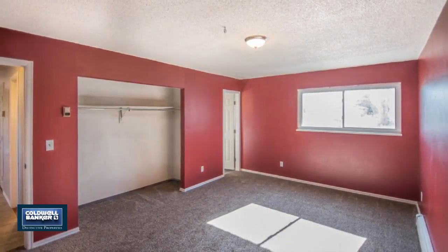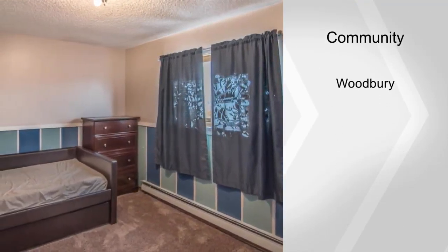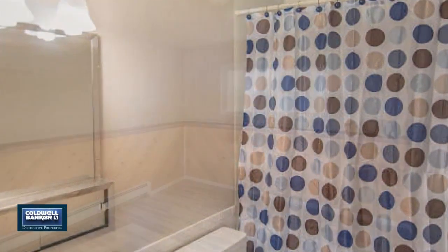This home is ideally located within walking distance to Woodbury Park and the mall. The spaciousness here is truly incredible. This home is move-in ready and it's priced to sell quickly. Don't wait to call for your private showing. Call today.